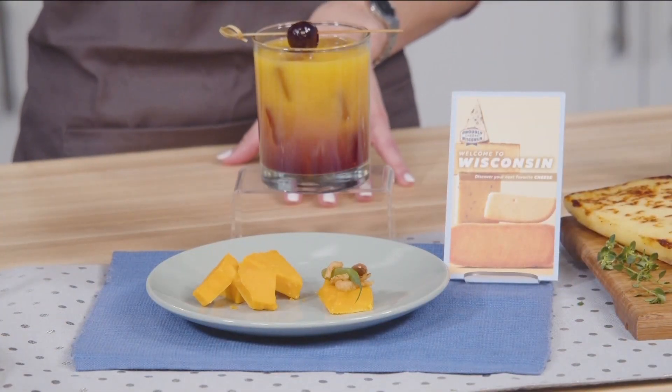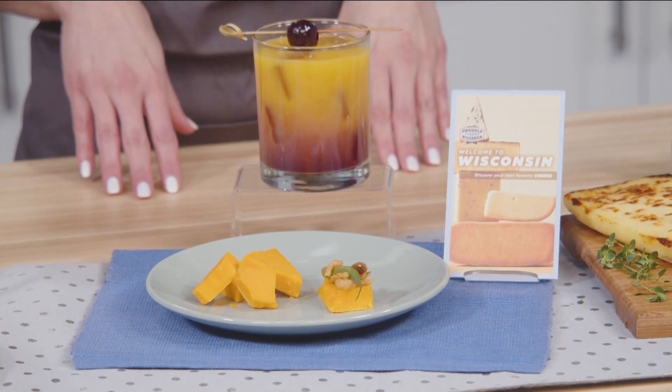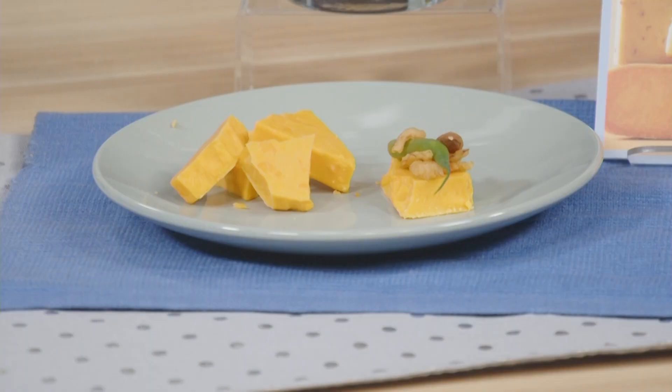I am a classic cheese girl. I love cheddar and I have been obsessed with a Wisconsin cheddar. We're working with a 15-year-old aged cheddar from Wisconsin. Put it on dilly bean, add some almond, and then fried onions.